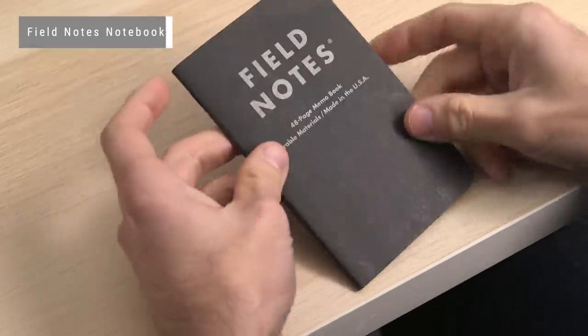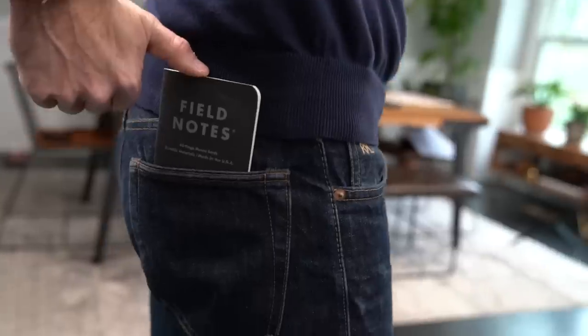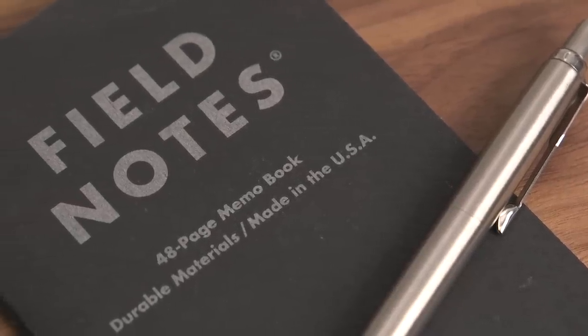I like to carry a notebook as well, and if I'm not carrying around a bag, this little Field Notes notebook is just great for slipping in a pocket. I like to write ideas down when I have them, and doing it in the phone is a surefire way for me to never see them again — I always forget I wrote them down. Writing them in a notebook is a much better method of keeping track of things for me.